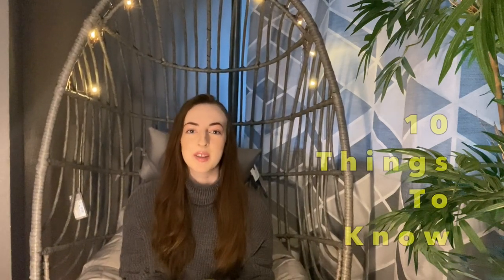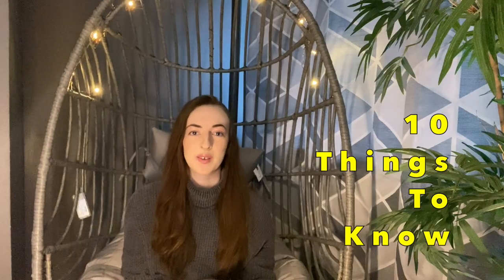Hey guys, welcome to today's video. Today I'm going to be talking about the 10 things you need to know before buying rats.